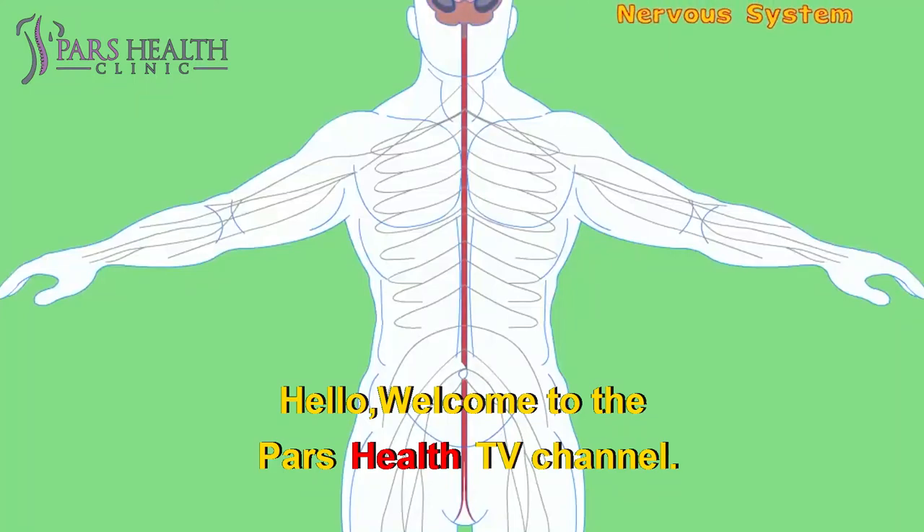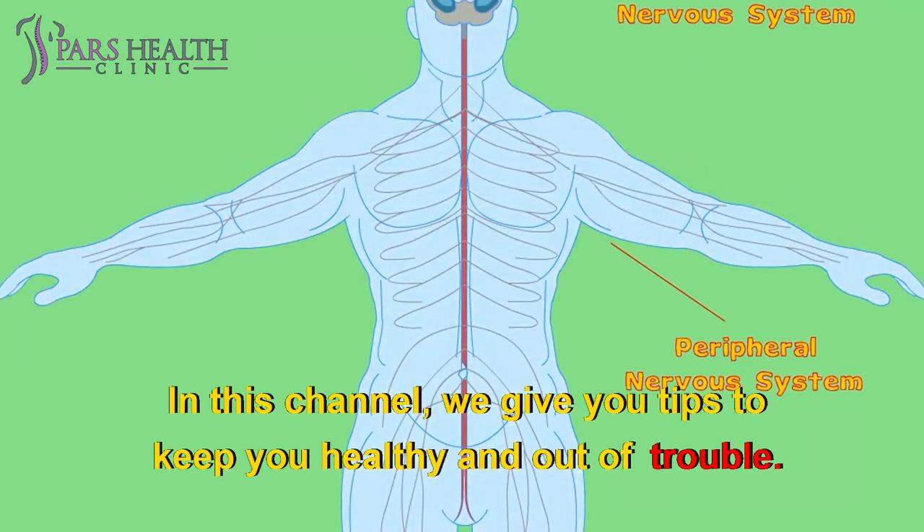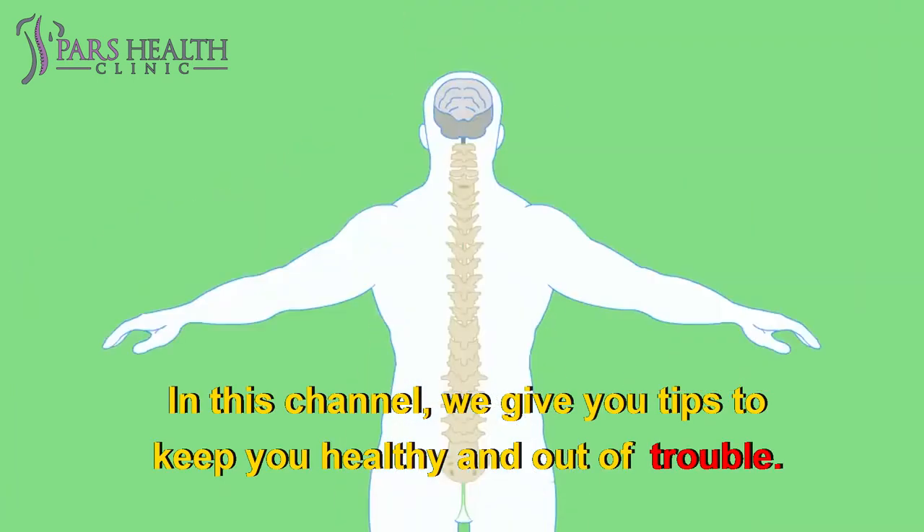Hello, welcome to the Pars Health TV channel. We hope you're having a good day and you are happy and healthy. In this channel, we give you tips to keep you healthy and out of trouble.